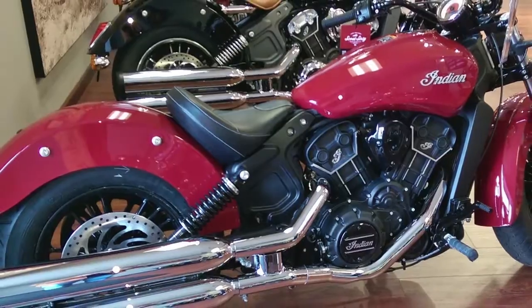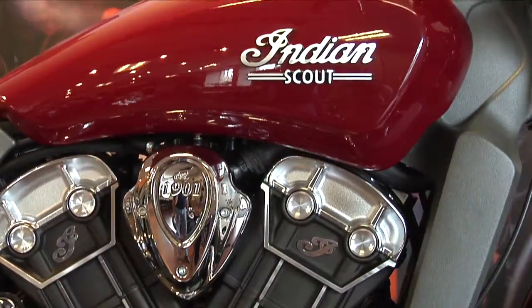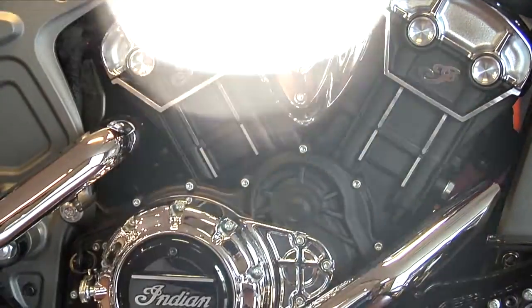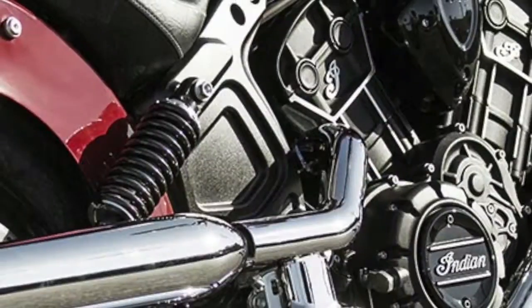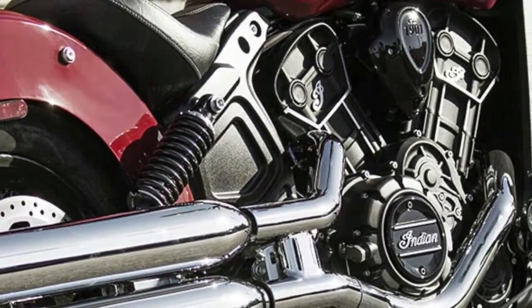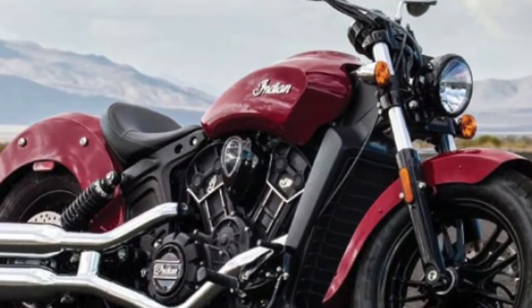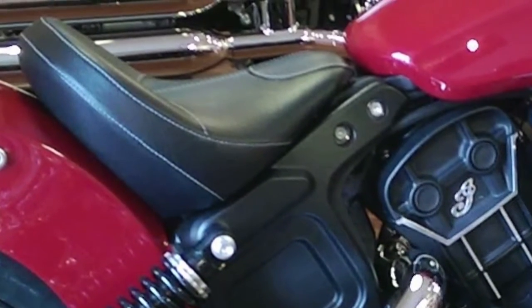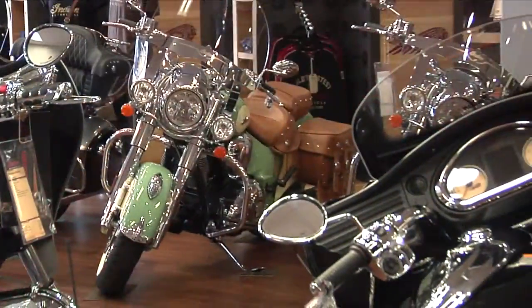When the redesigned Scout arrived in 2015, it was hailed as a technically advanced motorcycle that remained true to its heritage. A newer version of that model, called the Scout 60, is a more basic Scout priced at around $2,000 less. It's a great bike to consider as an entry-level motorcycle or for those just wanting a plain basic motorcycle with performance and rideability. The seat height of just over 25 inches helps the 542-pound bike feel very manageable.